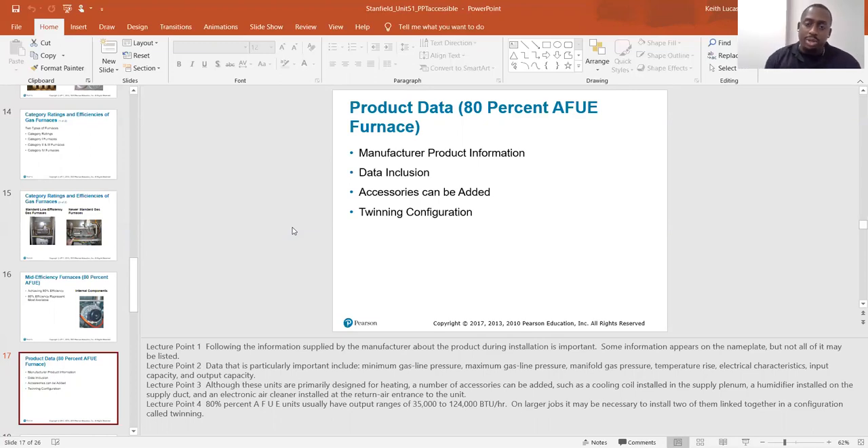The cooling coil they're talking about is an evaporator coil. You can have central heat where you just have your furnace connected to a duct system. You can add an evaporator coil connected to a condenser outside, and now you have central AC and heat.